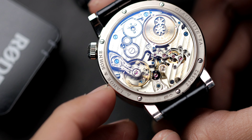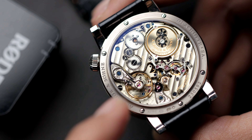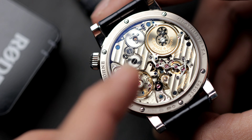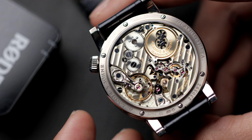Taking a look at the movement as a whole, the architecture and finishing on the L043 caliber is exactly what we expect from the brand — pure art and luxury. The patina German silver plates provide a warm and relaxing look, complemented by high-end finishing and hand engraving on the movement.